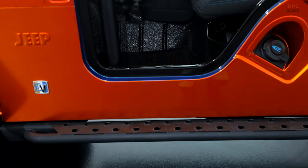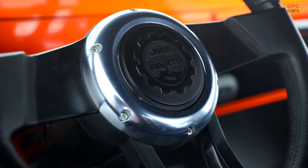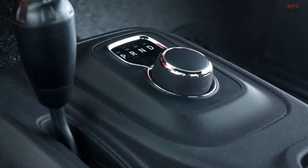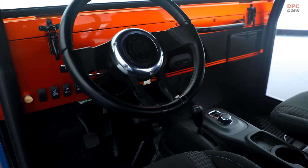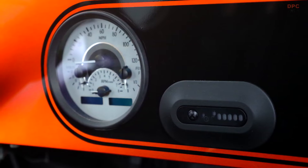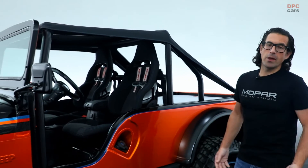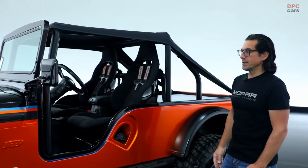We've got this really neat rock rail concept. Moving into the interior, between the seats we've got a JK console with a rotary shift knob for full selectable gearing. On the dash, you're going to notice that there's a battery charge indicator, which shows you how much range you've got left on the trail. Moving outside the vehicle, we've got a custom design roll cage with a unique bikini top trimmed out in surf blue accent stitching.